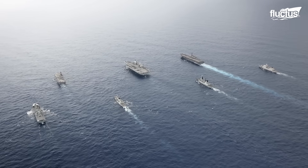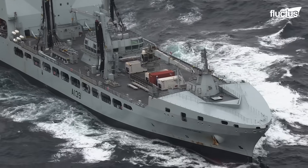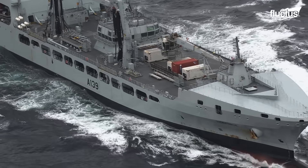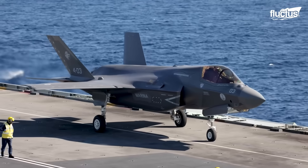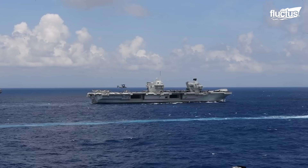Royal Fleet Auxiliary vessels, including tankers and supply ships, ensure the group can remain at sea for extended periods by delivering fuel, munitions, and essential supplies. An Astute-class nuclear-powered submarine operates silently below the surface, offering intelligence-gathering, reconnaissance, and strike capability. Together, these elements form a cohesive, multi-domain task force designed to project British influence, strengthen international partnerships, and safeguard the world's vital sea lanes through power, precision, and coordination.